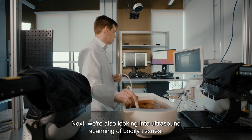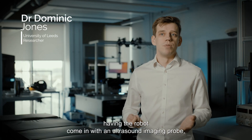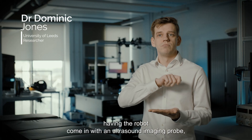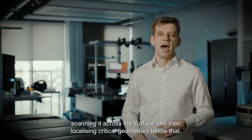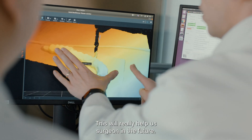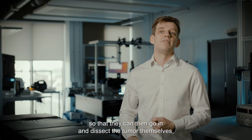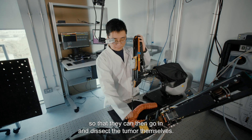We're also looking into ultrasound scanning of bodily tissues — having the robot come in with an ultrasound imaging probe, scanning it across the surface, and then localising critical geometries below that. This will really help a surgeon in the future; it will give them a real-time notification of where tumours lie so they can then go in and dissect the tumour themselves.